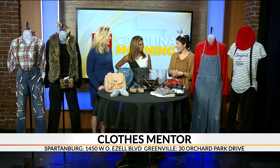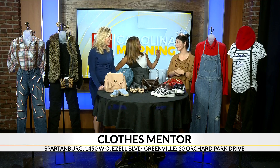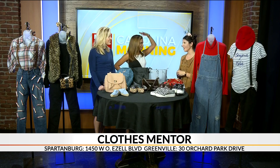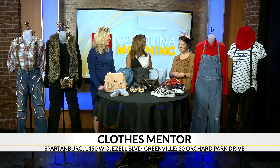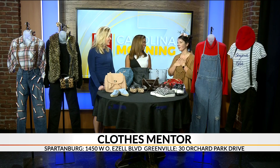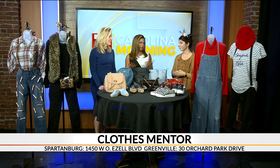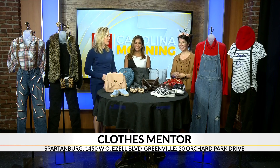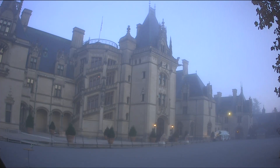Thank you so much, Sadie, for coming in. Thanks for having us. Nice work on your costumes — thank you, my kids are impressed! Is it a fairy or a deer? It's a deer — that was the goal. You've got to please the kids. And I hope we got it right — Mario, Nicholas. You tell me. We'll find out when we go home tonight. Stay with us, a lot more Carolina Morning coming up after the break.